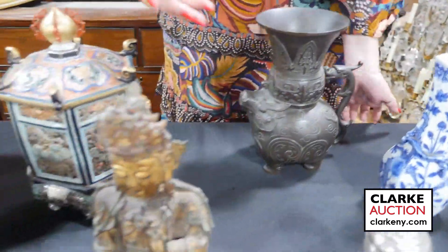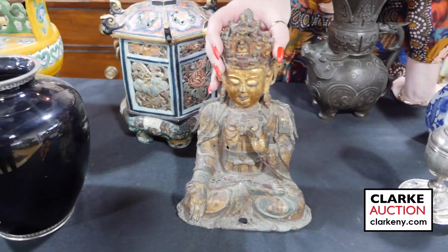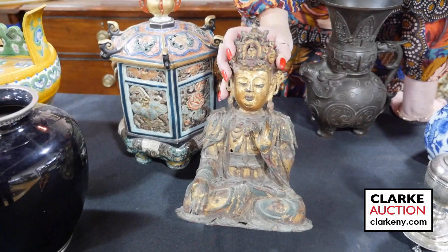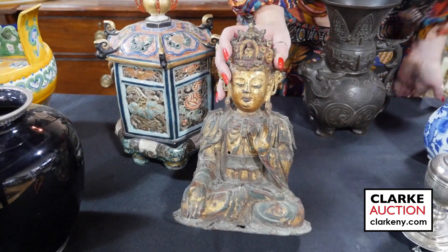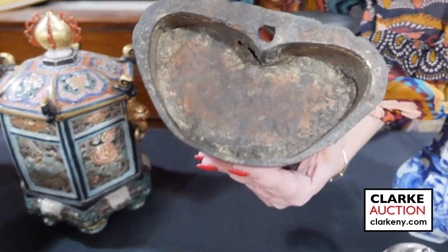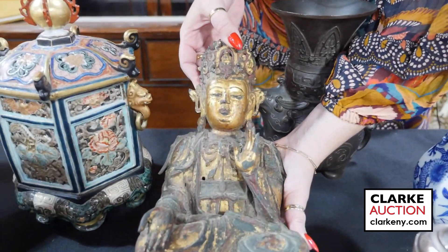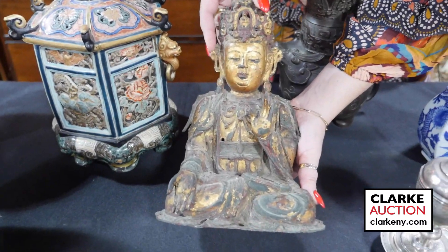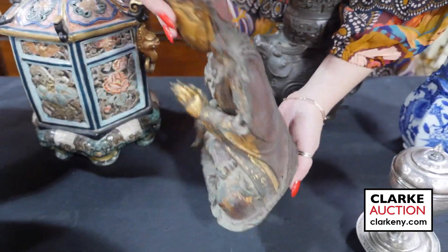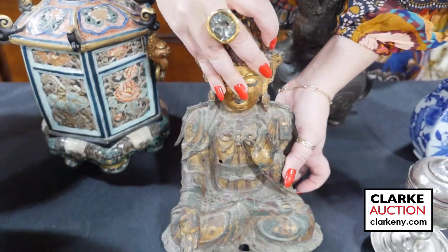One of the stars of the show is this beautiful gilt bronze and polychrome Buddha — Ming Dynasty, most surely 17th century. Really just beautiful quality. You can still see the gilding on the face. Looking at the underside there's great age to this, good condition overall — only a few condition issues, only what's to be expected. And on the reverse you can see the red paint. Just a wonderful example, really very nice.